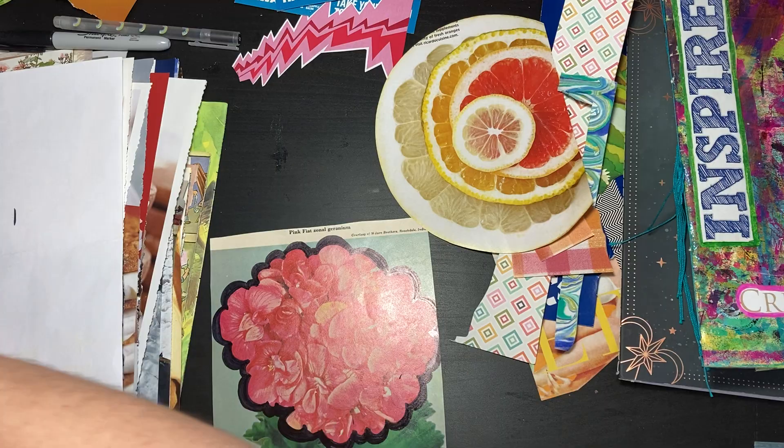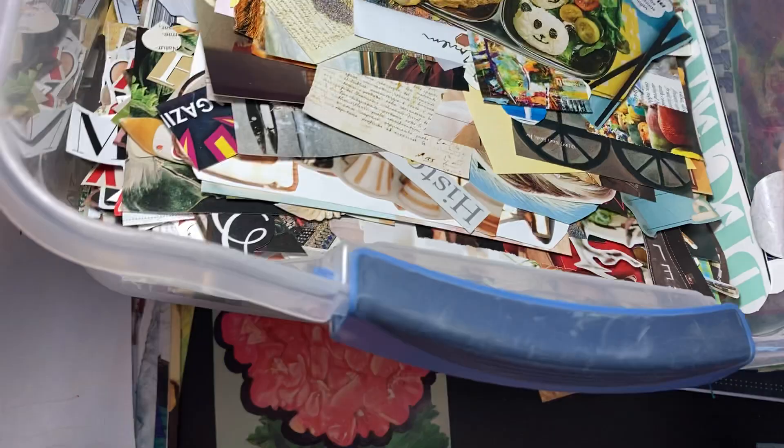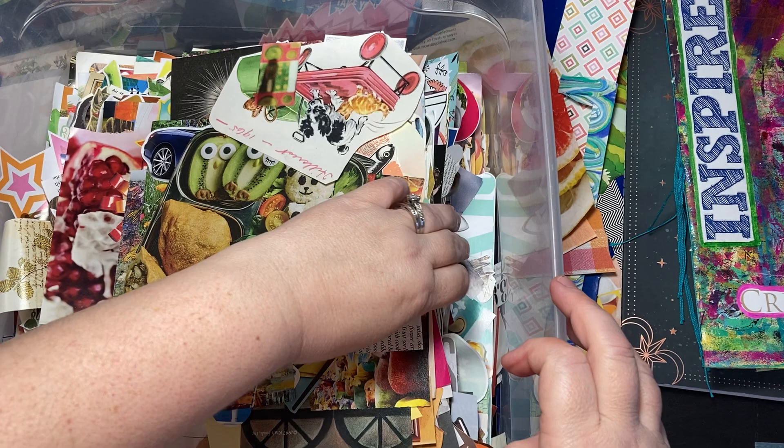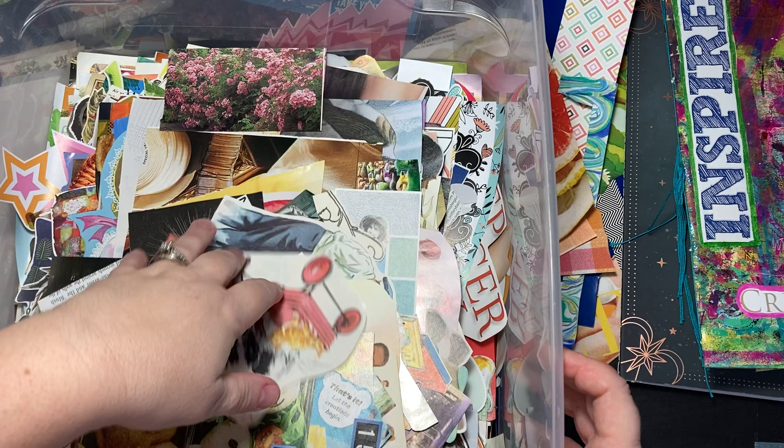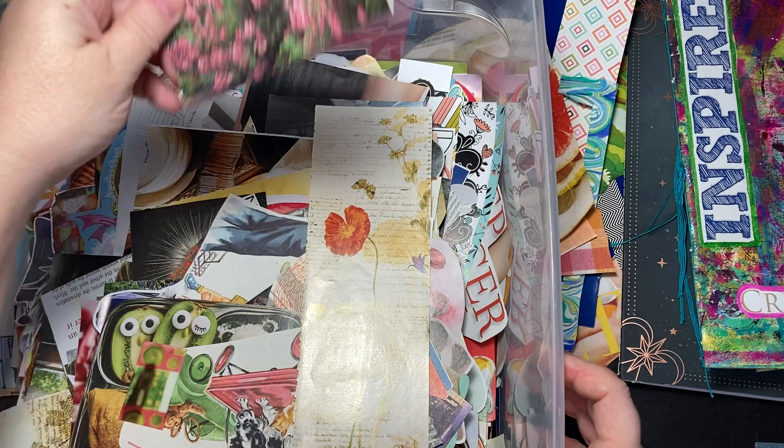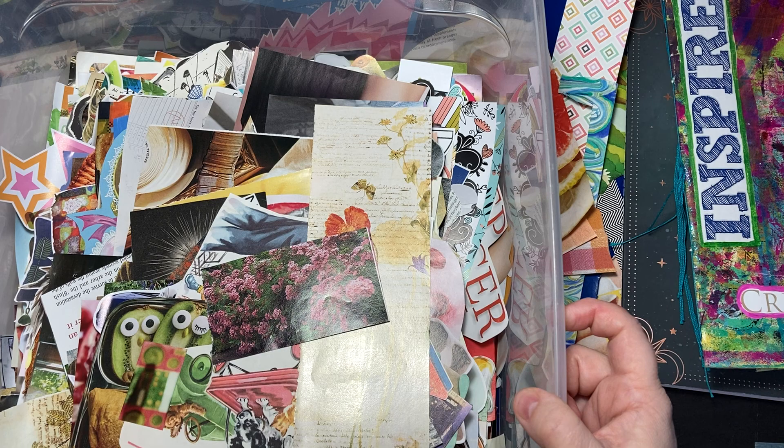So what I do is when I'm going through images and things, I have a big Rubbermaid tote kind of thing that I put images I cut out of magazines in. As I cut them, I just dump them in here, and then I sort them after. A lot of it is fussy cut because I've been doing a lot of fussy cutting lately. Some of it's not quite fussy cut, but anyway, I just put everything in here and then go through and sort it.